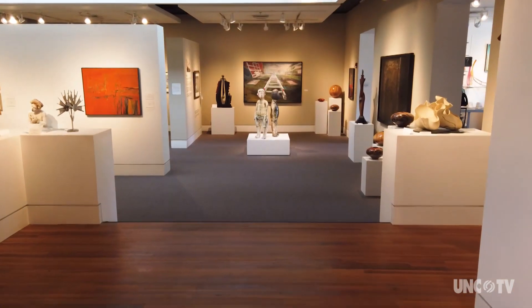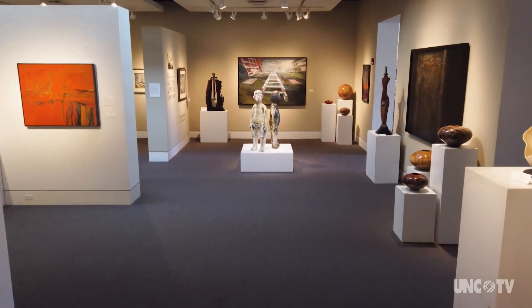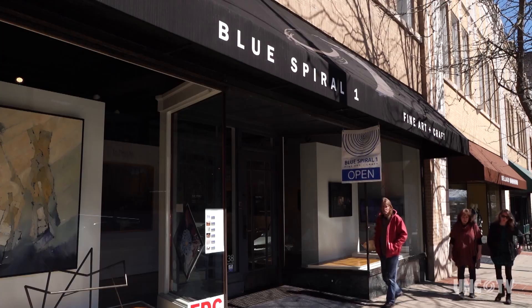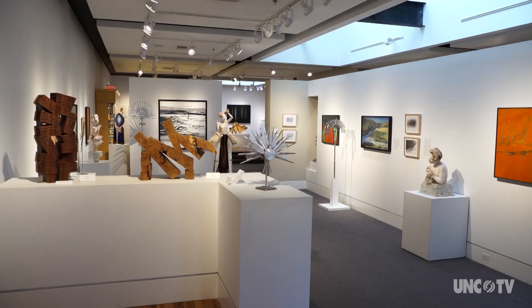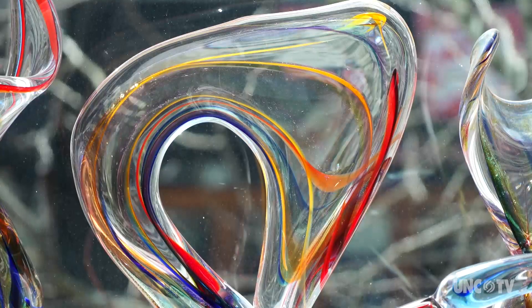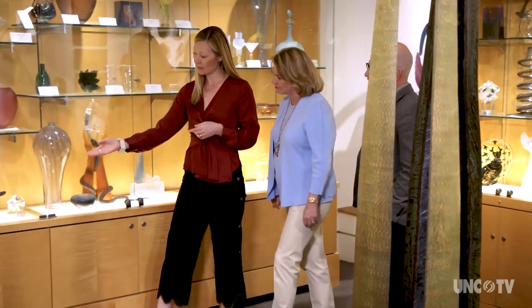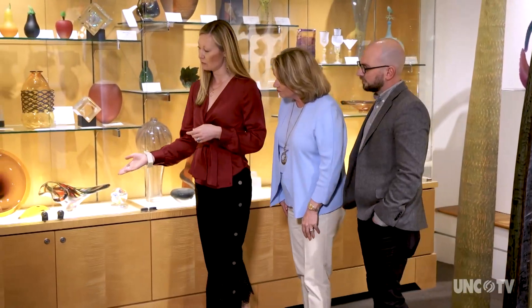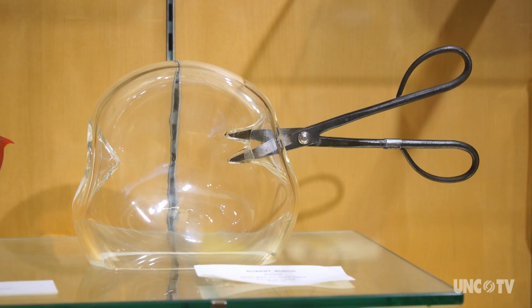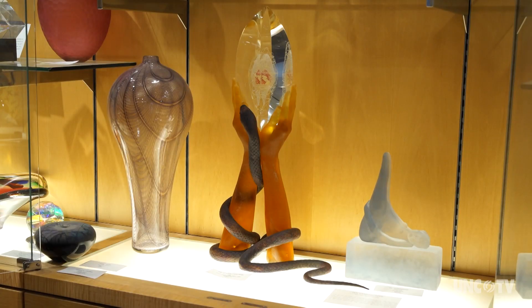With 15,000 feet of exhibit space spanning three levels, the Blue Spiral One Gallery is one of the largest galleries of fine crafts in North Carolina. They represent predominantly artists from the southeast of the United States. People come to Blue Spiral because they want to see work. A lot of times people treat this gallery as a museum — they come just to stroll and to see things.